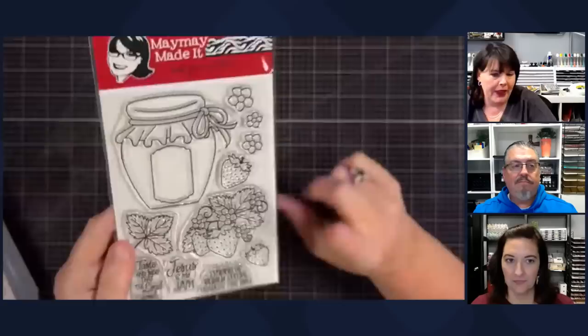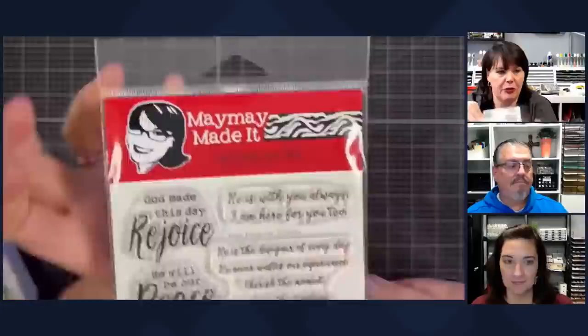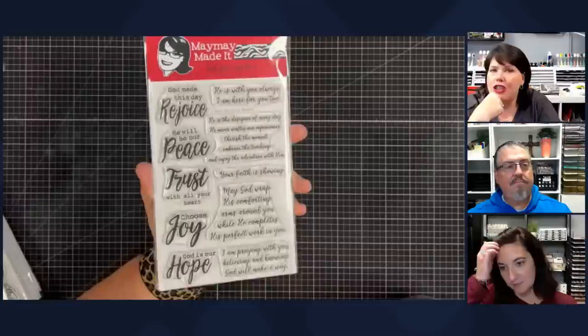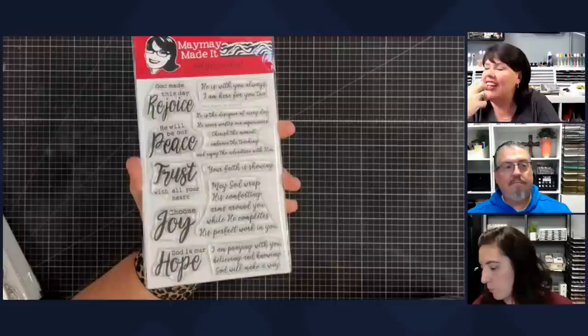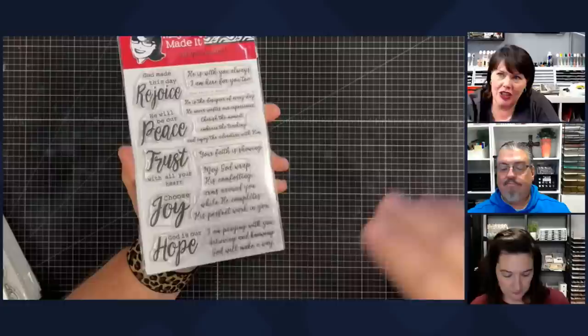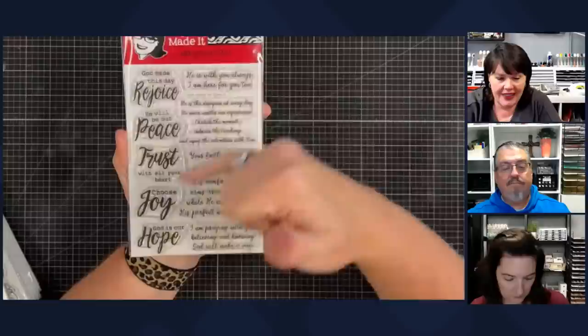Jesus Is My Jam — how cute is this! Look at those strawberries — I want to do them pink this year. This set is called Your Faith Is Showing, and that name came from when we were teaching youth. We had one particular student who was really growing in her relationship with Christ. We were talking one day and I said to her, 'your faith is showing' — and it became a saying in our youth group. Anytime the kids were showing they were trusting in God or waiting on God, we would say that. Then right here — 'He is with you always' — I'm here for you. All of these work together so you can have an outside sentiment and an inside sentiment.